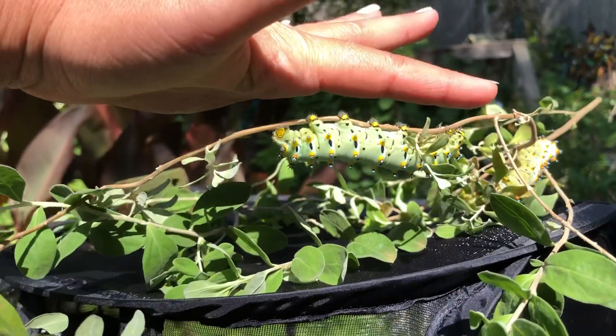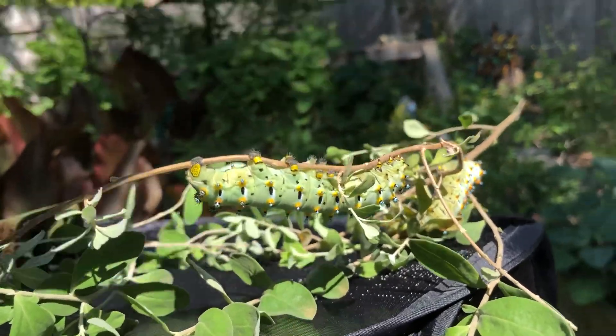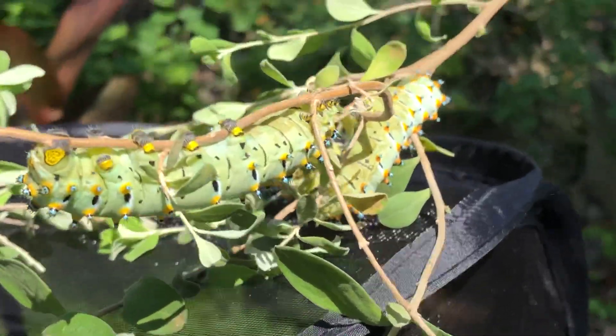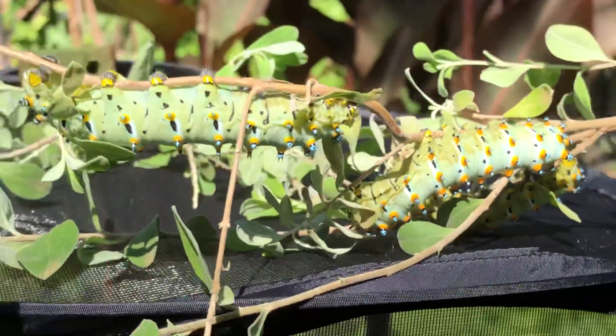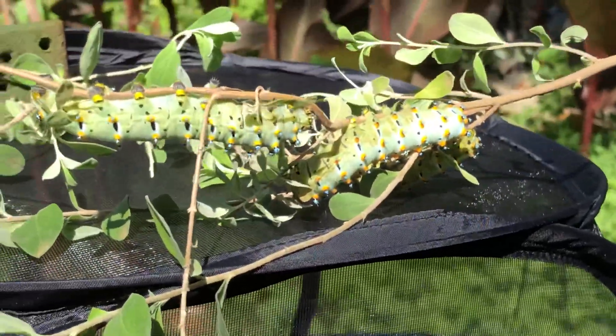Just to kind of show you — look at that, they're huge, big old babies! This is my first time getting to raise these and I'm really hoping that all three of them make it and then start to form a colony that will feed off the plants that I have in my yard.